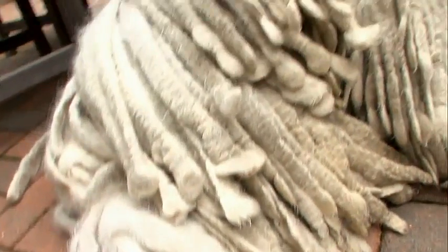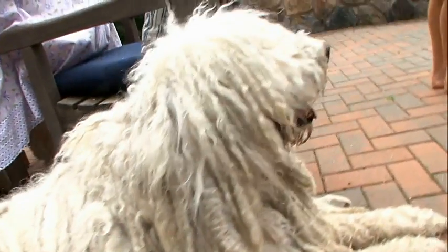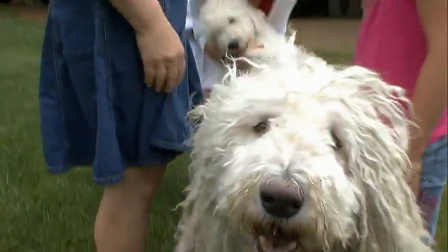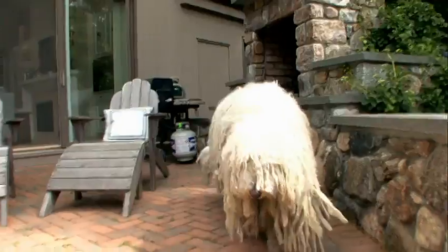That coat actually weighs 15 pounds and can be over 2,000 cords. These amazing dreadlocks didn't evolve so the Komondor could grace the cover of Beck's album Odelay. This livestock guarding dog developed its unique coat for camouflage.